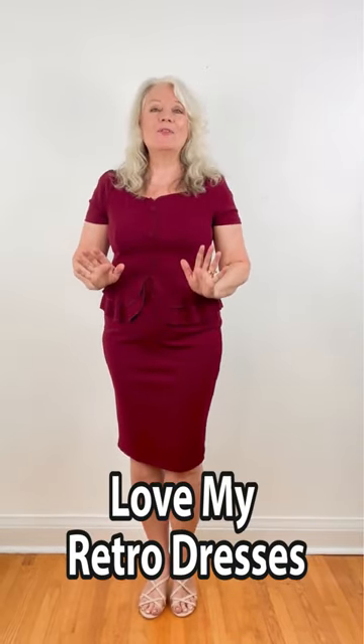Welcome to another fashion quick tip. Are you looking for a great dress that'll show that you're aging with attitude? Well, I love the retro ones, starting with this one.